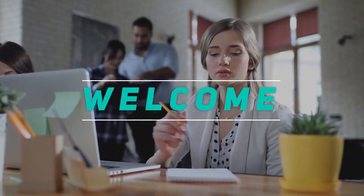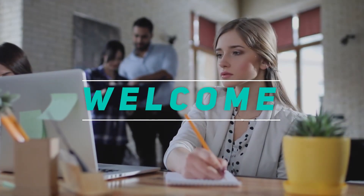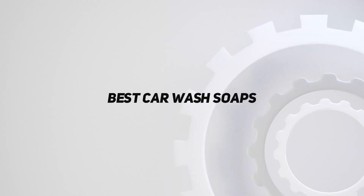Hey, welcome back to my channel. In this video I'm gonna talk about the top five best car wash soaps.